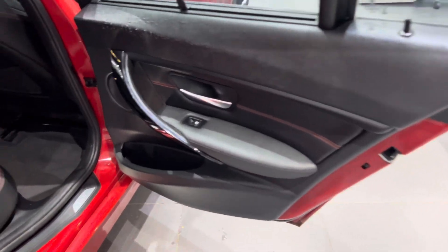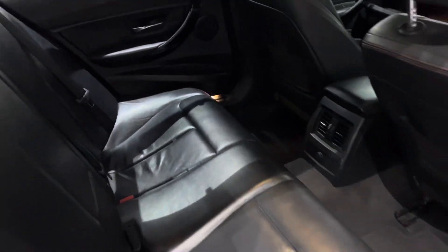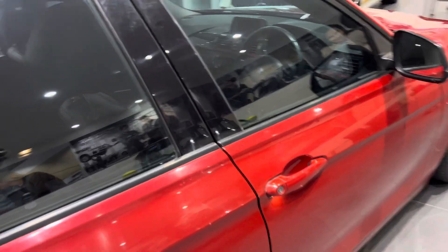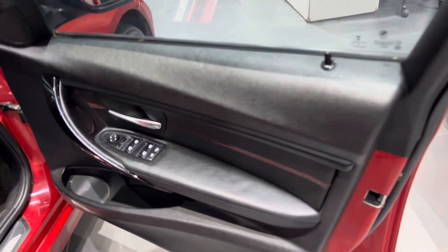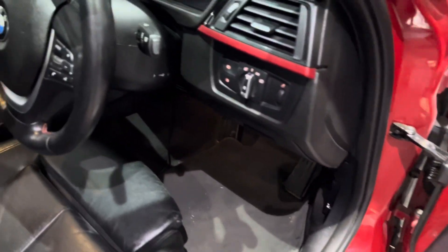Interior also looks good — clean from the top with a little bit of aging marks. Black interiors, which is the trademark of the Sports Line.